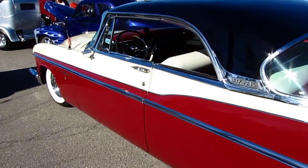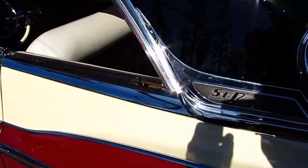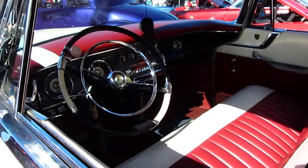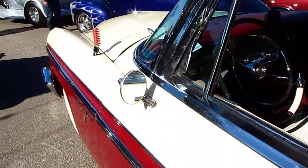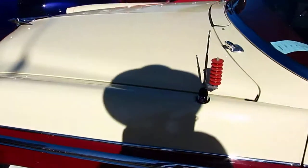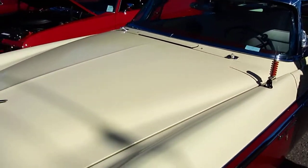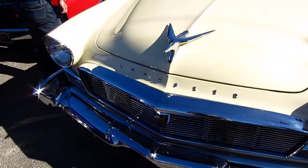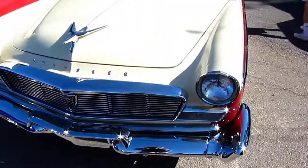It's a beautiful Chrysler New Yorker — it's a St. Regis, two-door hardtop. I think the radio's on in the car. Hope he doesn't run his battery down. It's a New Yorker, that's a pretty classy looking car.